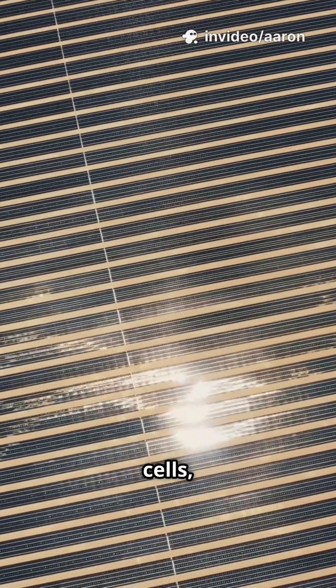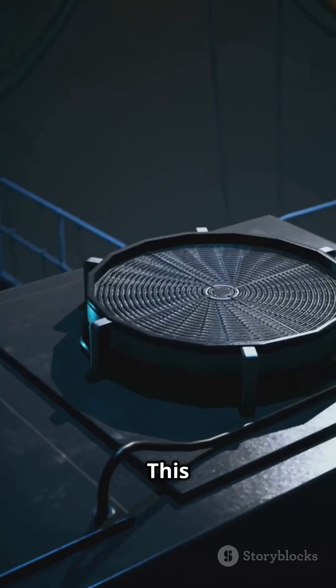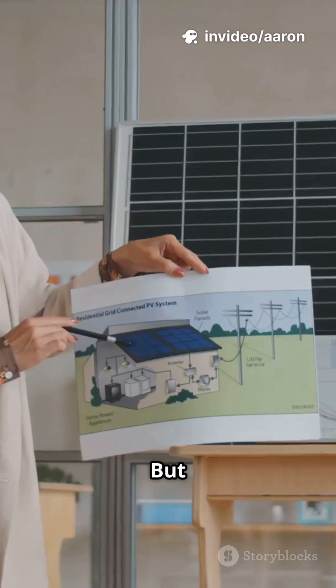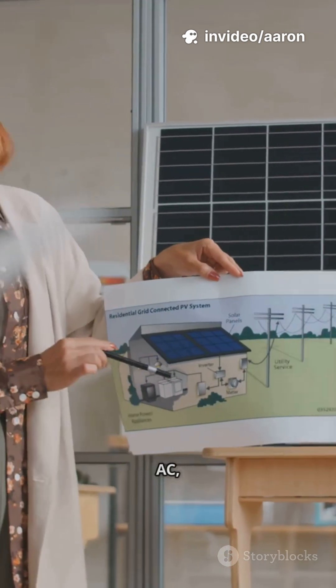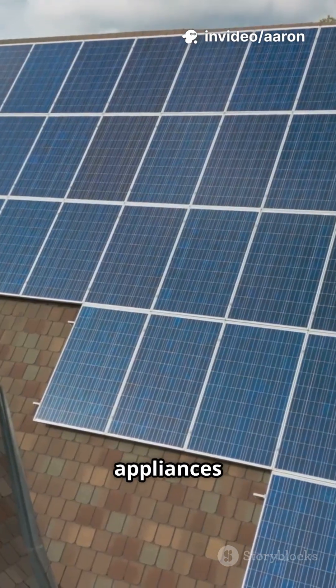When sunlight hits the cells, it knocks electrons loose, creating a flow of electricity. This flow is called direct current, or DC. But your home uses alternating current, or AC, so an inverter changes that solar energy into something your appliances can use.